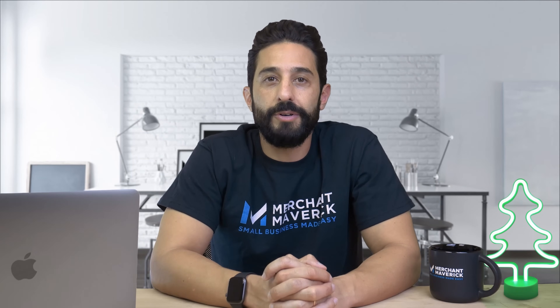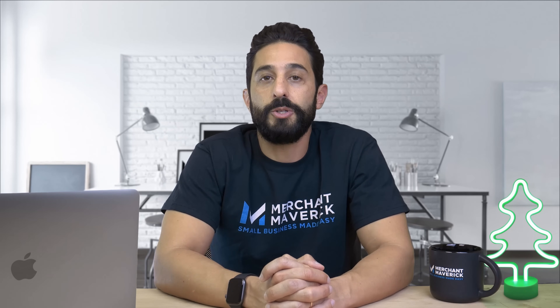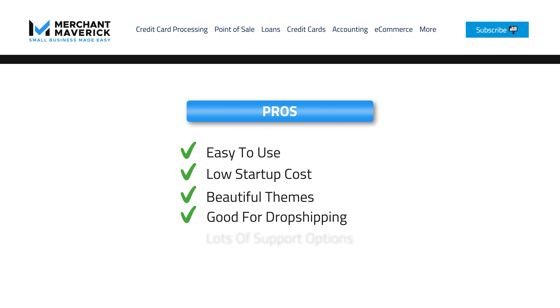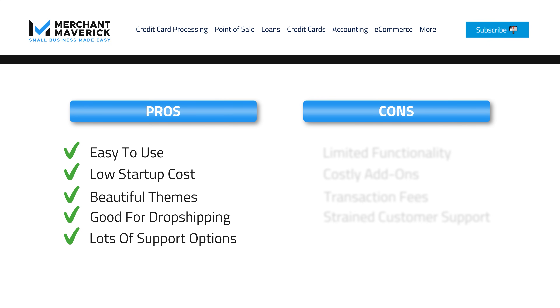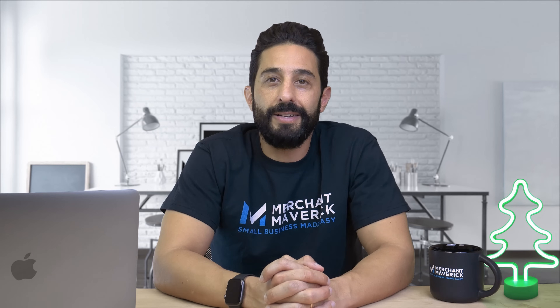But even with its great versatility, Shopify might not be for everyone. It's always important to weigh the pros and cons before making a decision. The pros include: easy to use, low startup cost, beautiful themes, good for dropshipping, and lots of support options. The cons include: limited functionality, costly add-ons, transaction fees, and strained customer support.